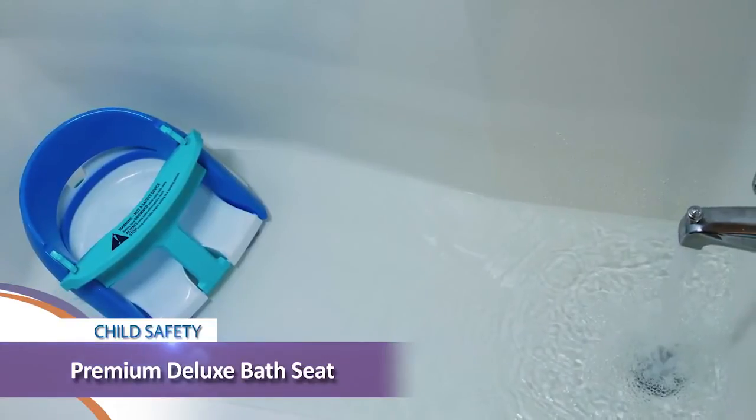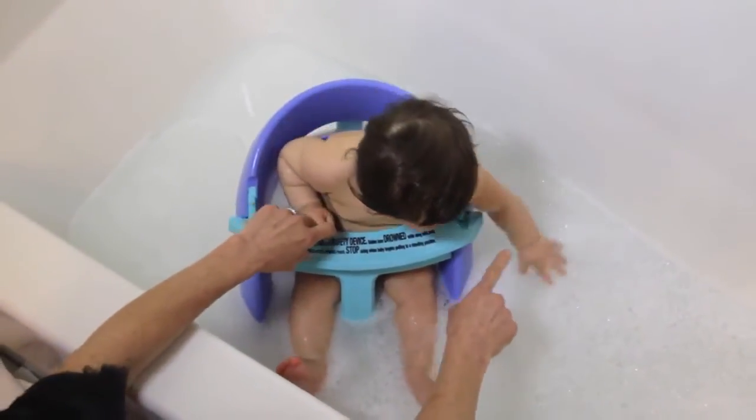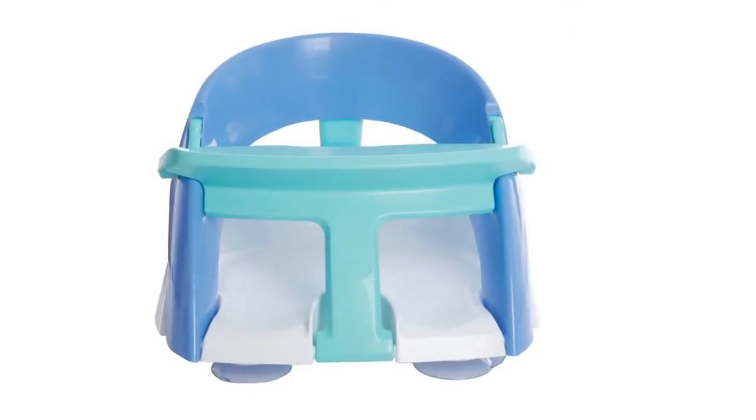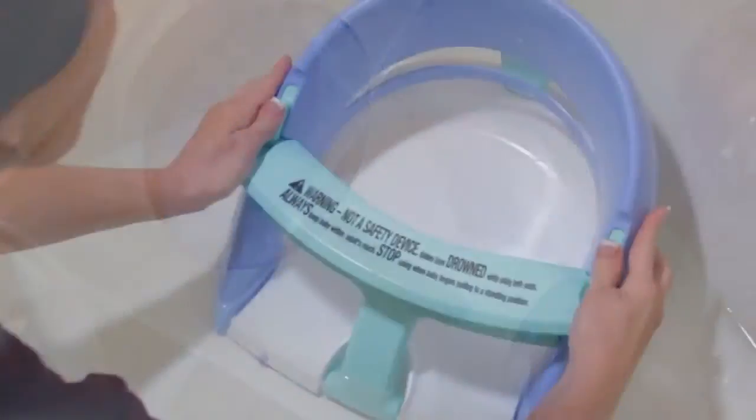Welcome to another tip from Dream Baby. Today we're going to show you a fantastic product to help make bathing your little one easier. If your little one can sit up, the stylish premium bath seat provides generous leg space and a supportive backrest while bathing. The contoured non-skid seat has extra large strong suction cups with good size easy release tabs.